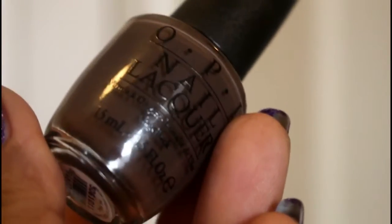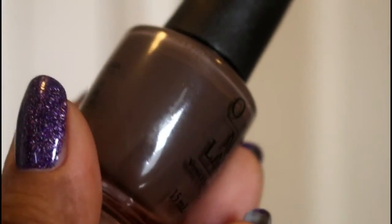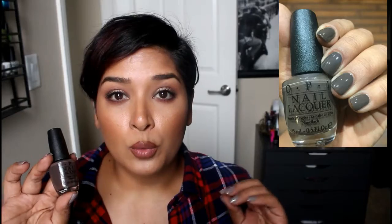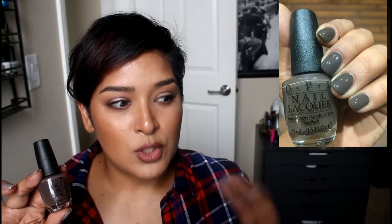This right here is OPI's 'How Great Is Your Dane.' It's a really beautiful dark brown color but it's very cool — it has a lot of gray in it, which is what I love about it. I wore this one on short nails and it looked really great. It looks dark but still sophisticated, which makes it appropriate to wear in a corporate environment. The gray makes me feel like it would be a great polish for a rainy day.